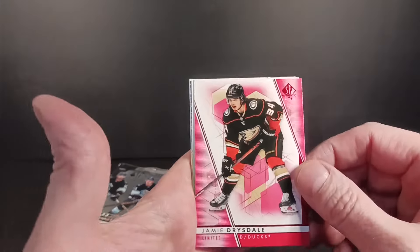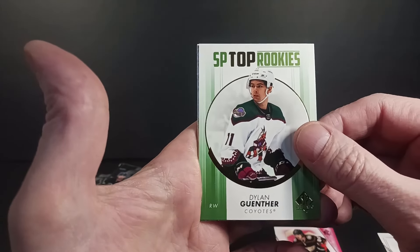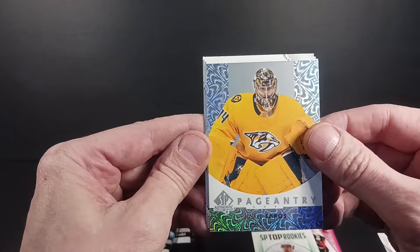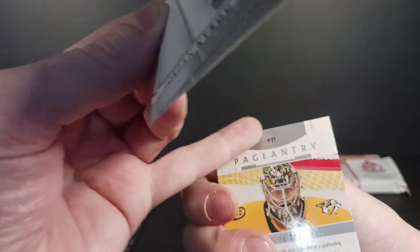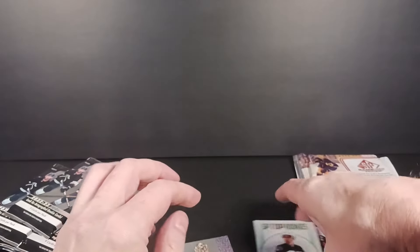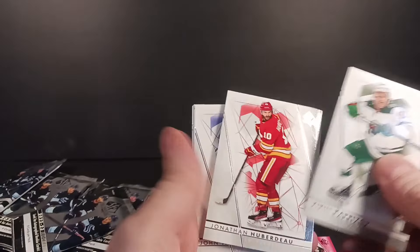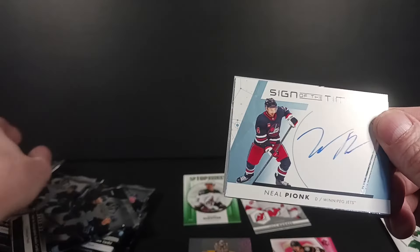Jamie Drysdale, Red Limited — that's my first hit, my first parallel. I've got a green Dylan Gunter SP Top Rookies. Green parallels are the rarest of the colors but not numbered, not that exciting. And a Pageantry — Juicy Sorrows. Pageantry has quality issues too; a lot of the cards this year have flakiness on the front and the back. But that one looked pretty good. Three different inserts out of SPA — three per pack, or two in an auto. Pack two: Jack Hughes True Leaders. And there's my first auto — Neil Pionk, Sign of the Times, of the Winnipeg Jets.